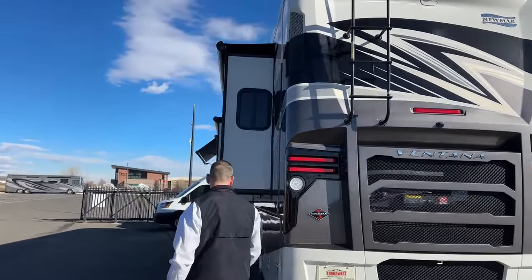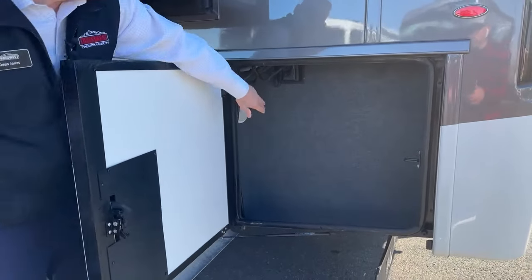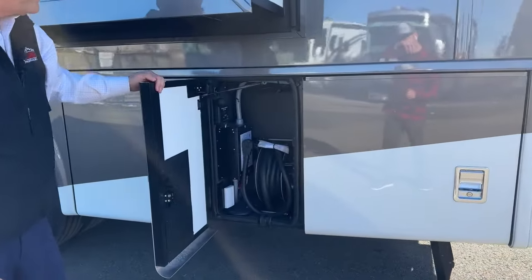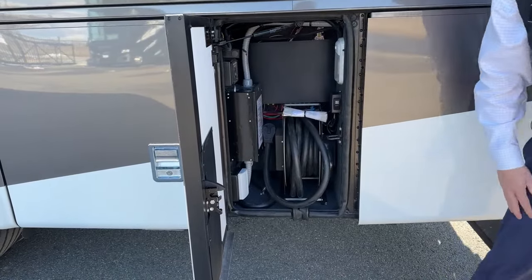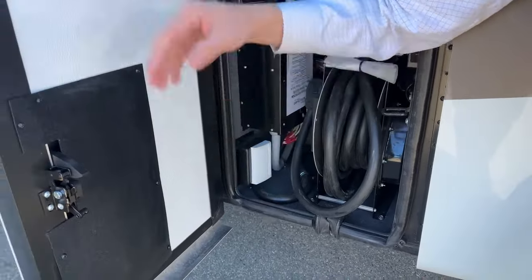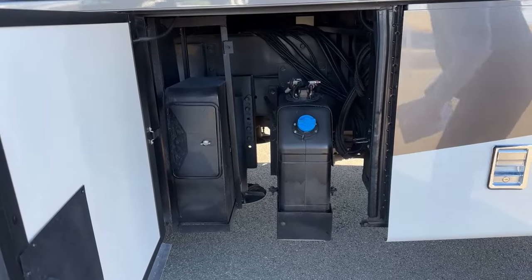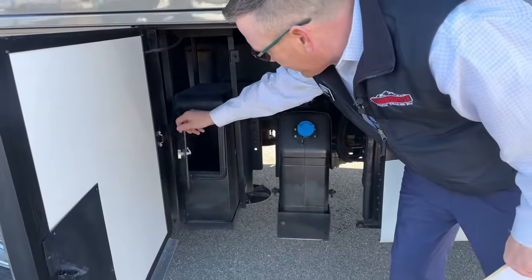Working our way around the other side — this is a four-slide coach, by the way. We do have a little bit more storage here, and notice there are lights in the storage for when you're getting stuff out at night. Here's our 50-amp power cord on a reel — see how that winds up real easy. We do have a surge protector and power monitor there. And this is where you'd put your park cable if the RV park is supplying satellite or cable. Here's our DEF tank — diesel emission fluid — keeps emissions down. And we have a nice little storage here for sewer hoses, gloves, anything you don't want in your actual basement.